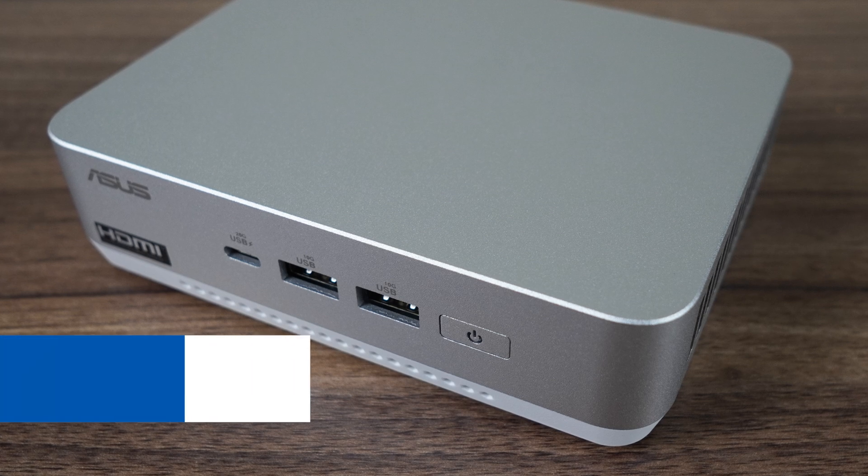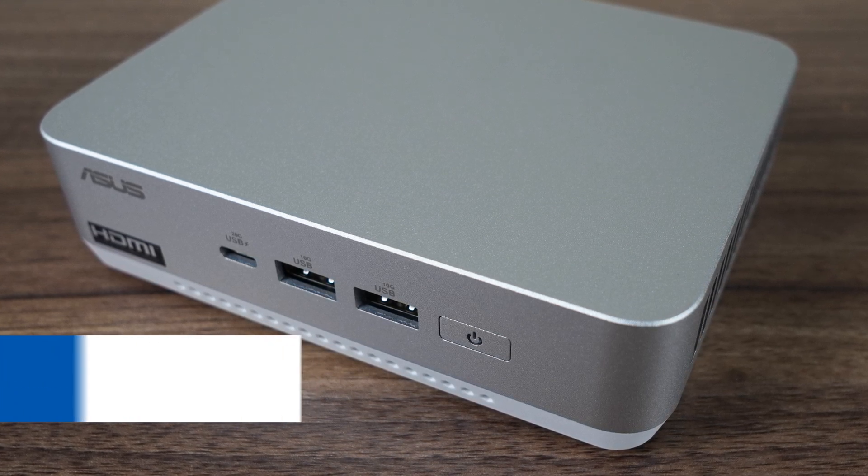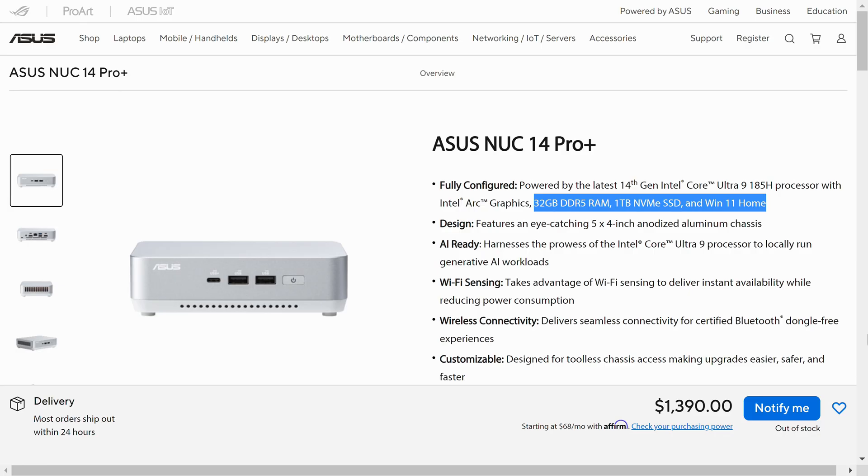The NUC 14 Pro Plus is the first Mini to come across my desk with Intel's flagship Core Ultra 9 185H processor. This Meteor Lake CPU features 16 cores, 22 threads, and Intel's top Arc integrated graphics. I couldn't find this Mini on Amazon.com or on Newegg, so we'll have to go by the ASUS eStore, which has this model starting from $860 US for the barebones and $1,390 for a 1TB, 32GB config with Windows 11 Home.